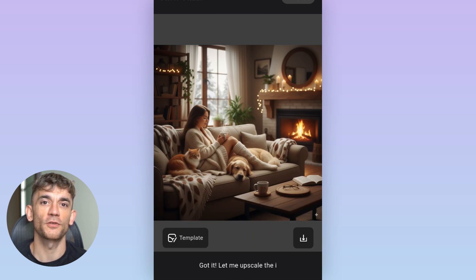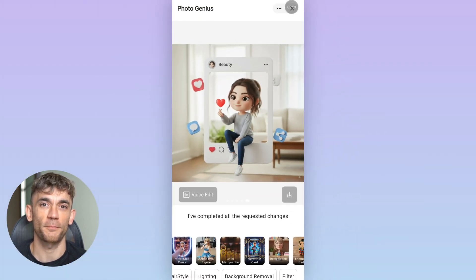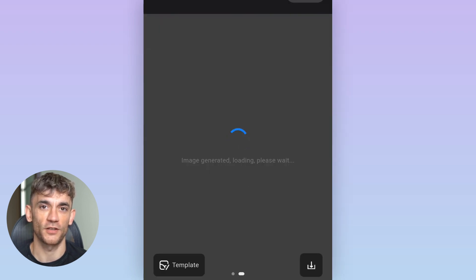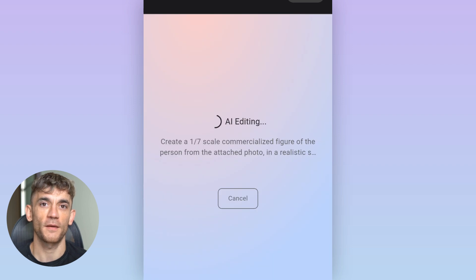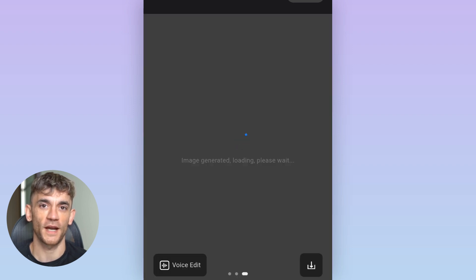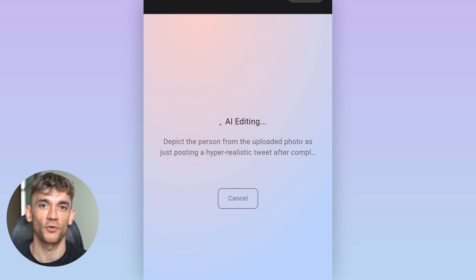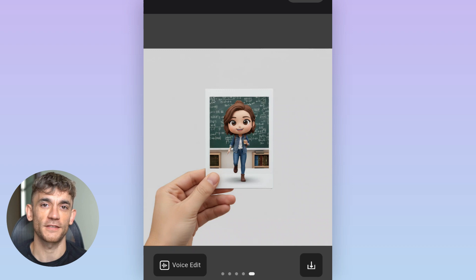Speed is another huge advantage. Most AI image tools make you wait, sometimes minutes per image. Genspark generates multiple high-quality images in seconds — not because it's cutting corners, but because of how the agents work together. It also learns from your preferences. The more you use it, the better it gets at understanding your style. If you always prefer certain color palettes or compositions, it starts defaulting to those choices, meaning less back and forth and less tweaking to get to the perfect result.